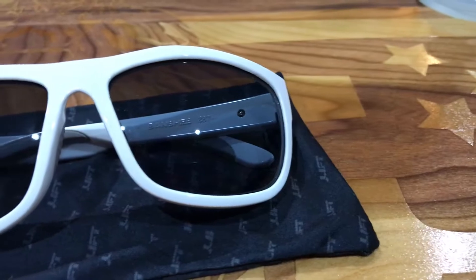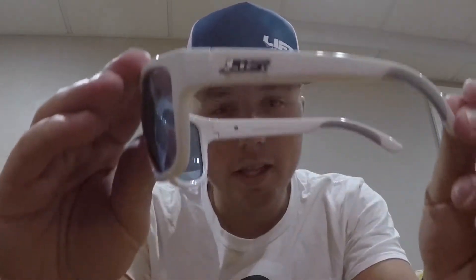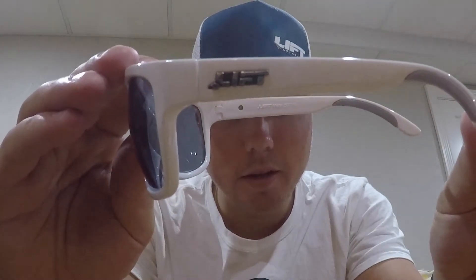Next up is the sunglasses. Nice white color with UV protection. Definitely a great pair to keep in the flight bag. The white color is going to go nicely with this blue and white trucker hat. I like the Lyft logo on the side. They feel like nice quality — sturdy with a little flex to them, which is good especially when bending around with headsets on. So you can rock the Lyft logo on the hat with the matching Lyft logo on the side of the sunglasses.